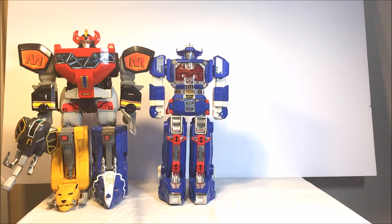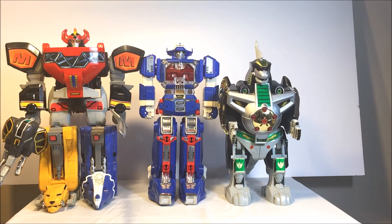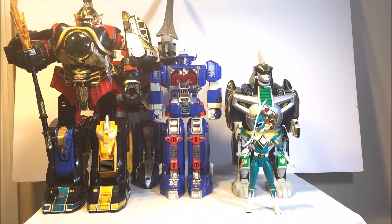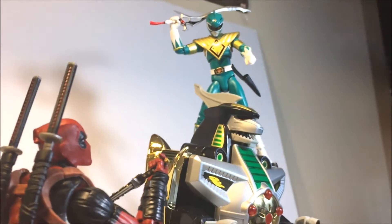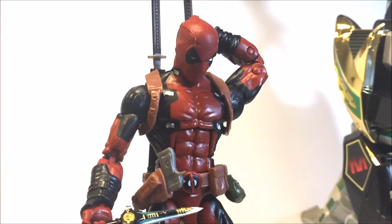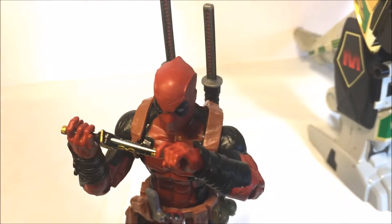Here is the Astro Megazord compared to the Retro Megazord. The Retro Dragonzord. Here they are compared to the Thunder Megazord. Here they are compared to the SH Figuarts Green Ranger. And here it is compared to Deadpool. Give me my Dragon Dagger or I'll unleash my Dragonzord. Well, this really is a pickle — let me try to play this and see what happens.